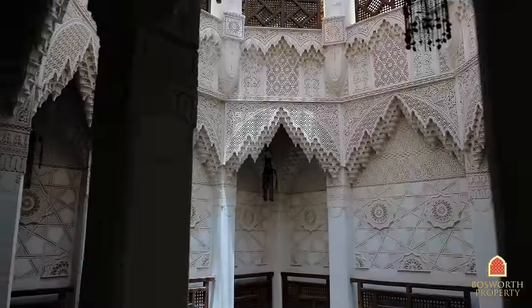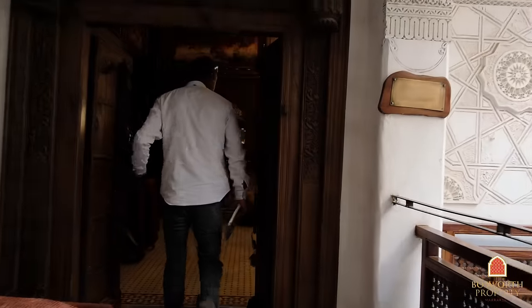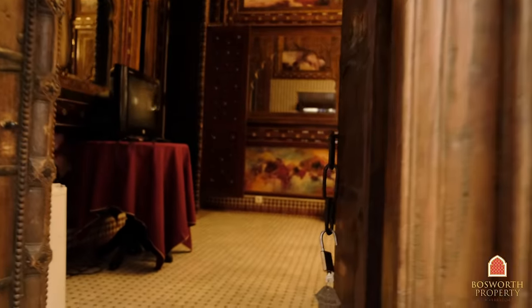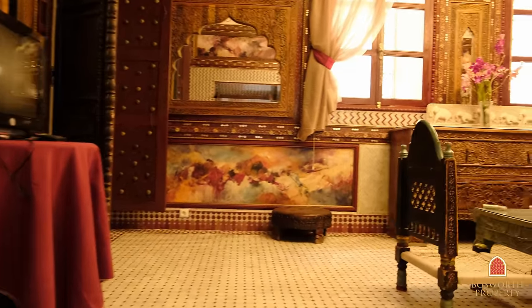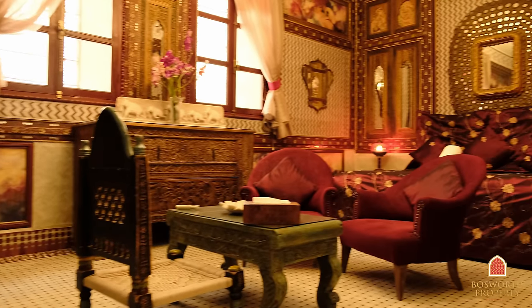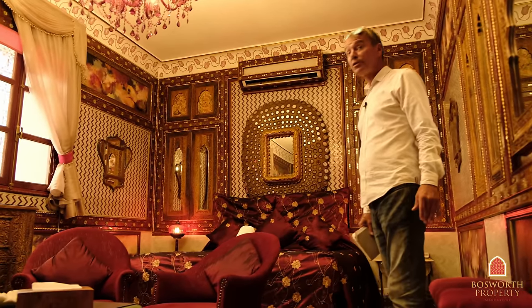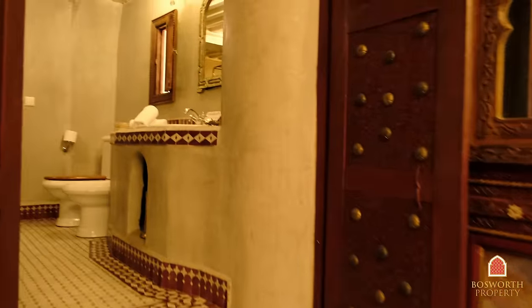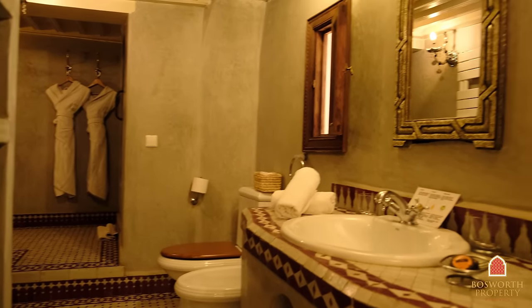So here we are on the first floor — gorgeous carved leaves here. Into this beautiful old door and into a first suite. Absolute luxury — this is a big suite, big air conditioning of course, very good condition. Lovely bathroom there as well, beautiful zelige, lovely tadelakt, very well equipped.